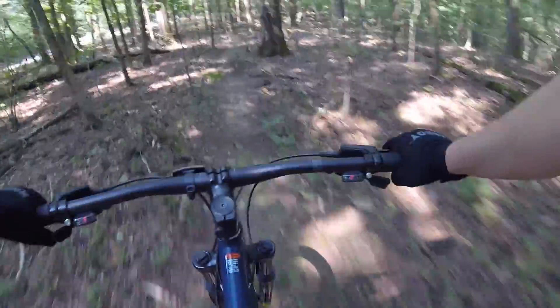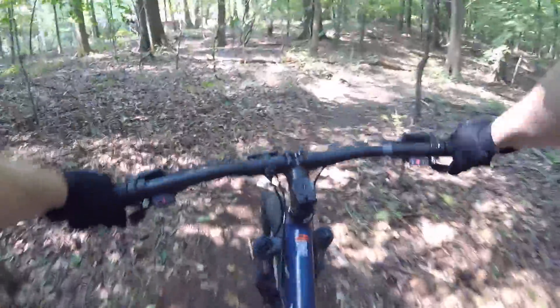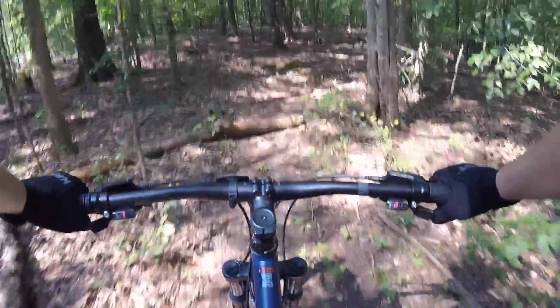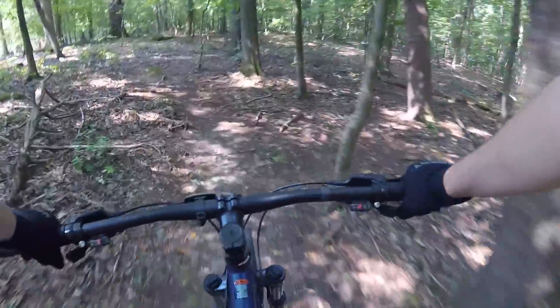I don't know if it's the combination of the gearing, those 27.5 inch tires, and the frame geometry, but this thing fit me perfectly and I felt really confident on it. Not only that, it climbed hills easier than any bike I've ever ridden on the trail. It is a little heavy at about 32 pounds, but still it's a very good bike on the trail, at least for me.